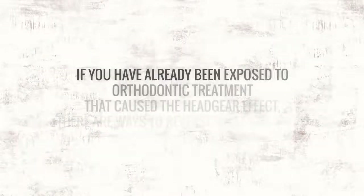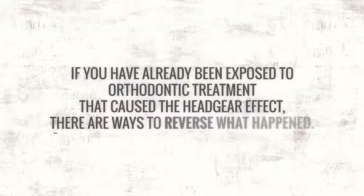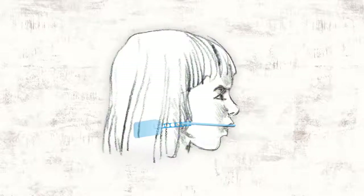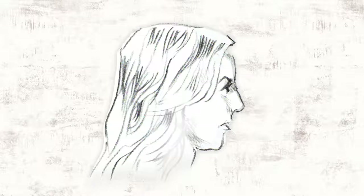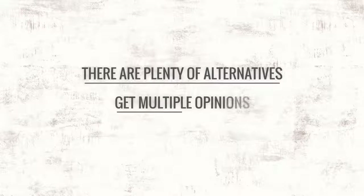If you have already been exposed to orthodontic treatment that caused the headgear effect, there are ways to reverse what happened. If your child wears a headgear or is exposed to an appliance or practice that retracts structures involving tongue space and the airway, his or her lifelong health may be in danger. There are plenty of alternatives to these practices, so make sure to get multiple opinions.